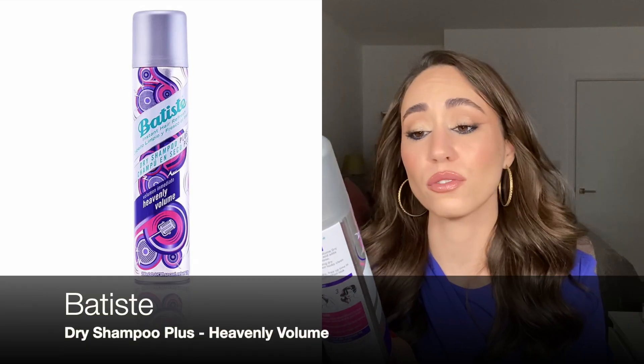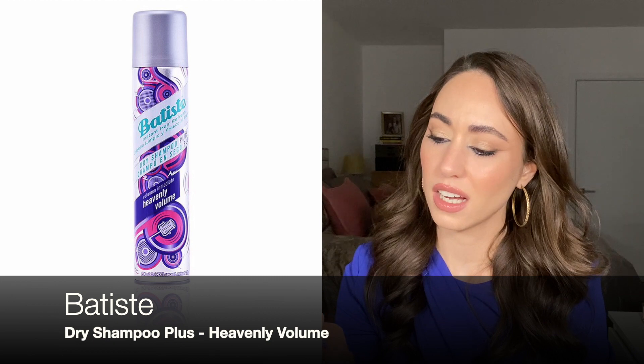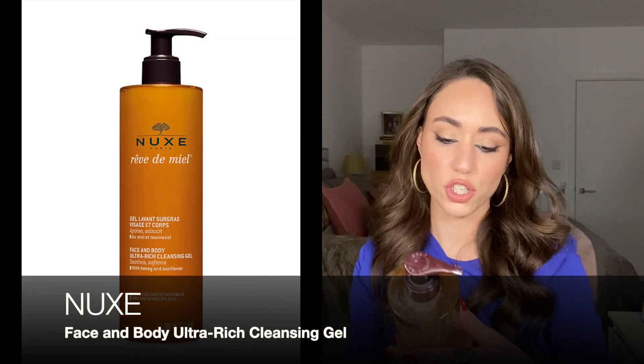You'll probably see in almost all my empties videos some sort of dry shampoo. This one is an older one from Batiste — the heavily volume version, not the original. I didn't love this one because it made my hair feel a little too stiff, whereas the original version absorbs oils without leaving the hair so stiff. I actually like Batiste, just the original version — I've been using it for years and already have one in the bathroom.